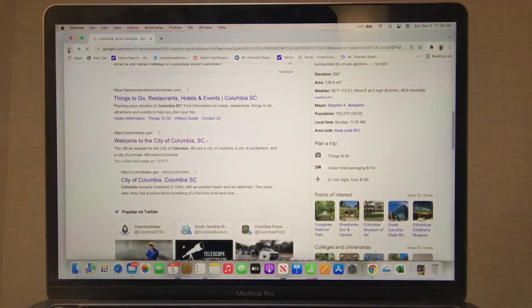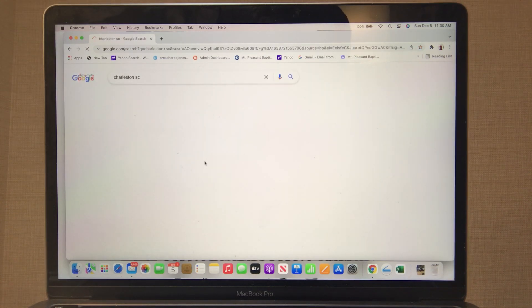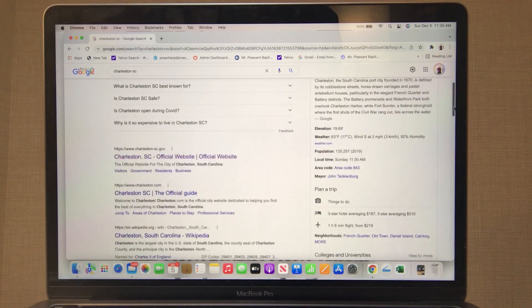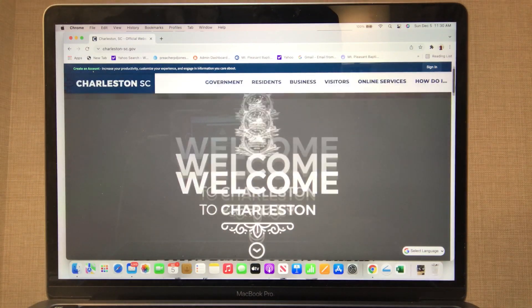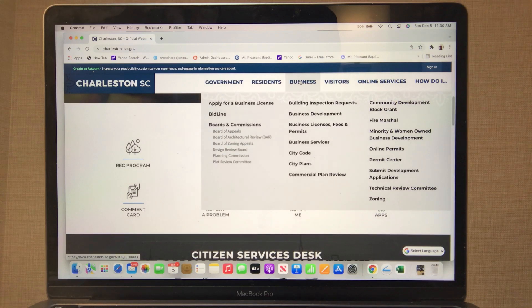Let's go back — I want to do one more city for you from a city perspective. That is Charleston, South Carolina. Here goes your official website for Charleston.